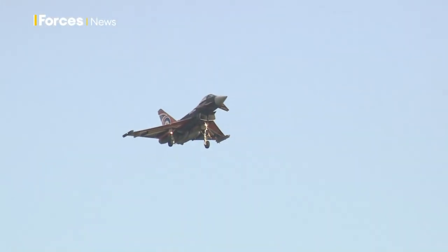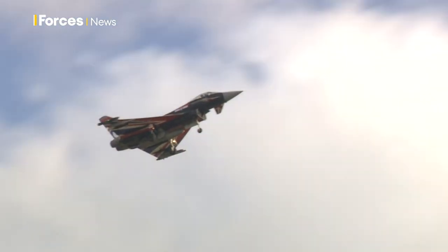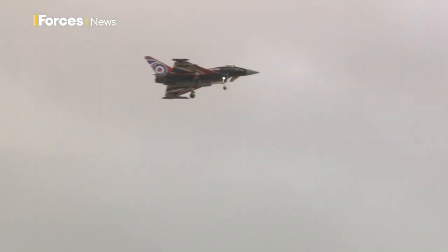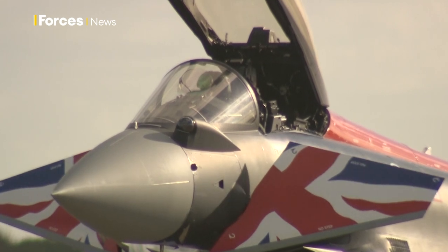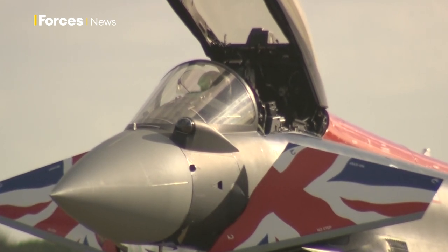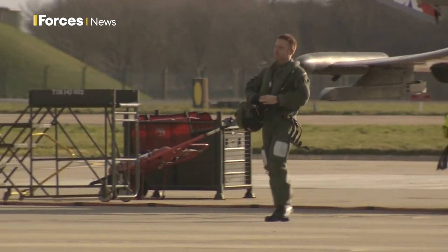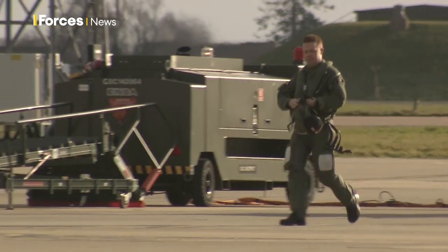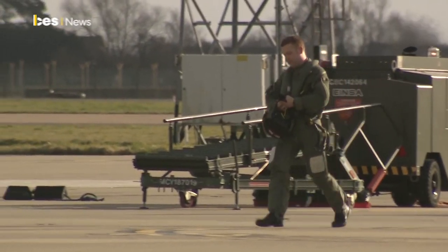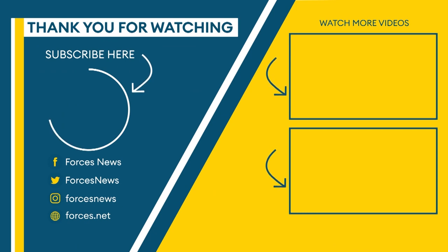With plenty of experience under his belt, Adam's attention is fully on making this display the best one yet. He hopes to bring it back to his home country in Northern Ireland for the first time in nearly seven years, but before he gets there he has to pass the Public Display Authority at the end of May. Kirstie Chambers, Forces News, RAF Coningsby.